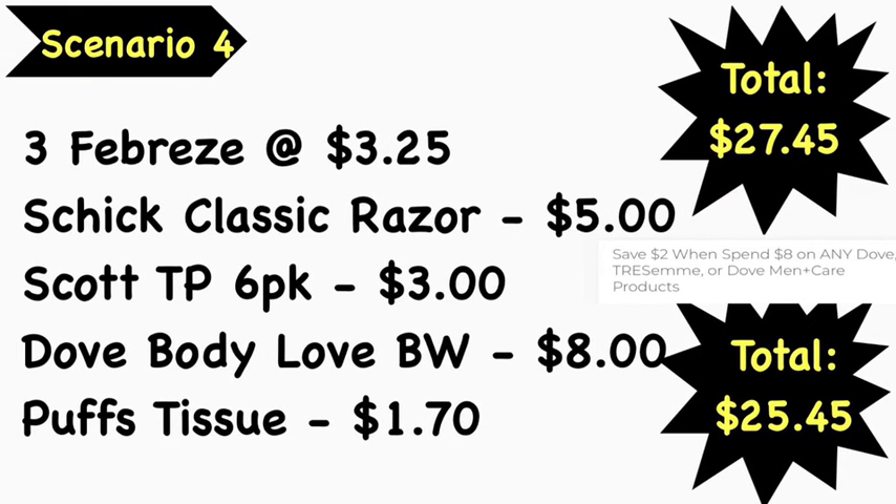Scenario number four: pick up three Febreze products at $3.25 each, a Schick classic razor at $5, Scott toilet paper six-pack at $3, Dove Body Love body wash at $8, and Puffs tissue at $1.70. Total comes to $27.45. As I pointed out in my video earlier this week, there is an instant savings going on with Dove and Tresemmé products — when you spend $8, you receive $2 off instantly. That instant savings comes off before your $5 off $25 is applied, bringing the new total to $25.45.